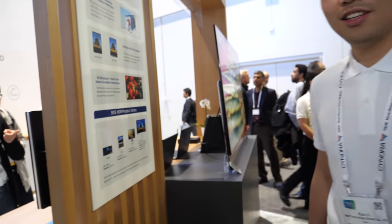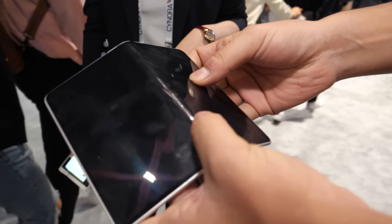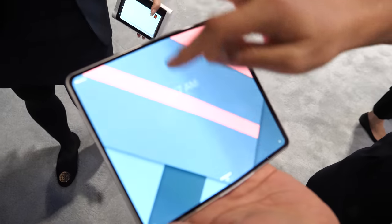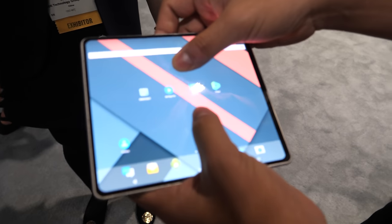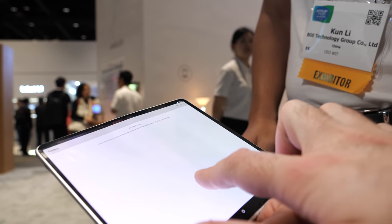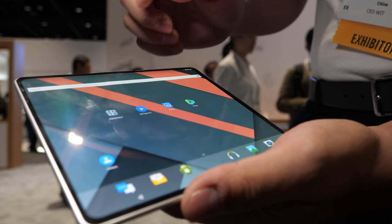Do you also have a new design for a flexible phone? Let's check it out. Yeah, this is our foldable 7.7 inch. Is it powered on? Yeah, you can open it — the touch is very smooth and it's really impressive. In the middle when you unfold it, it will be totally flat.